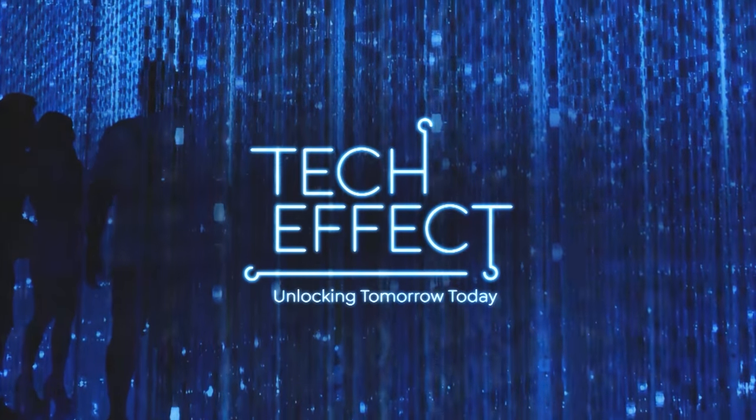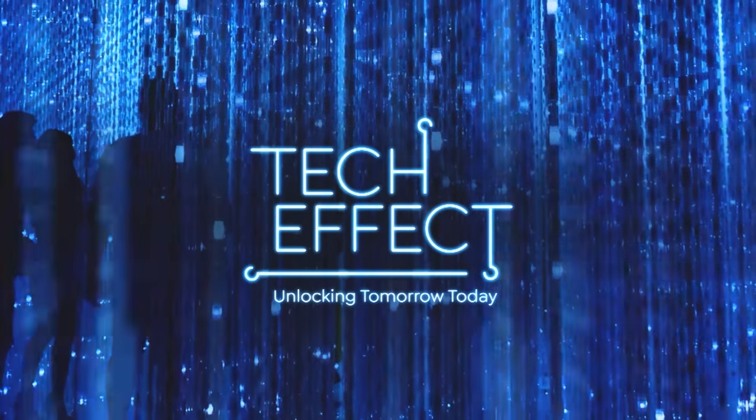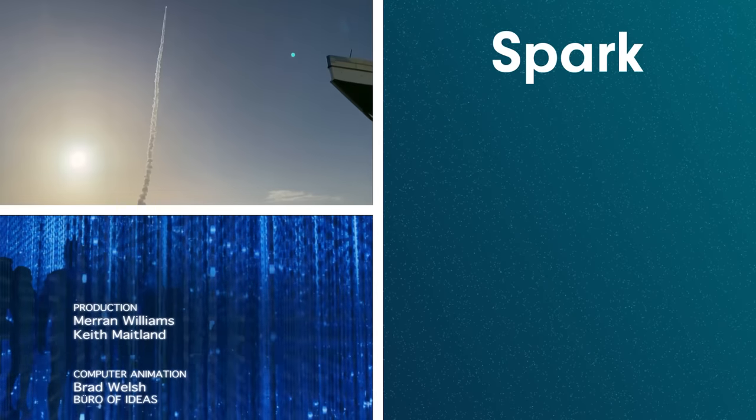The Tech Effect shows us how we can unlock tomorrow, today.